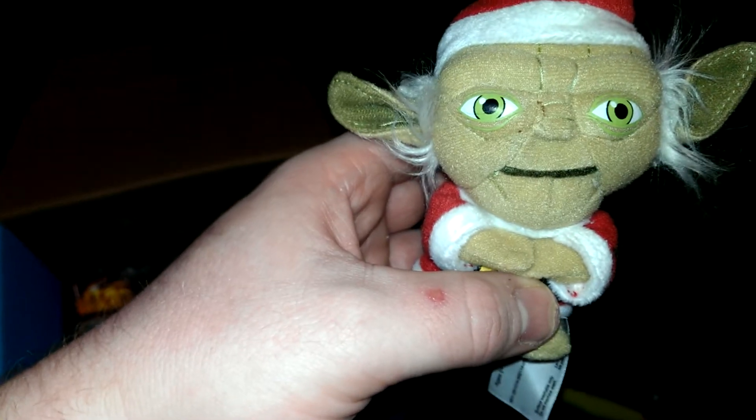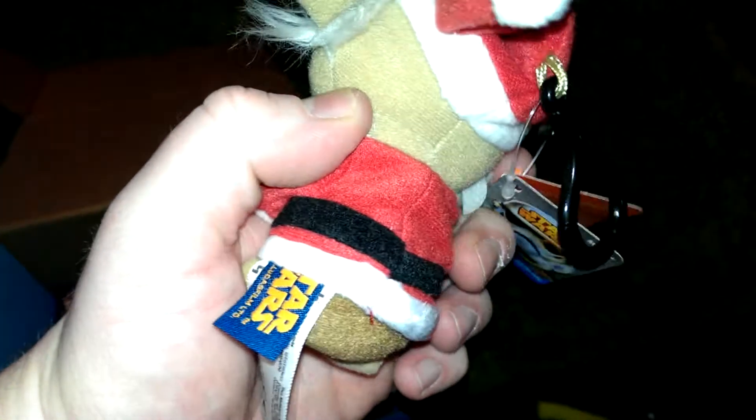I see a pretty cool Yoda with some Santa Claus stuff on. There we go. Little Yoda doll for Christmas. Ho ho ho it is.